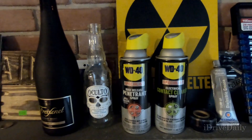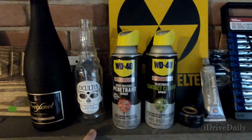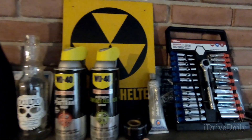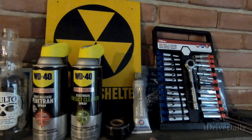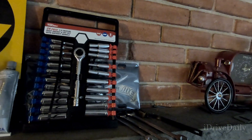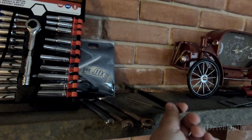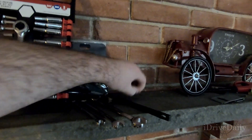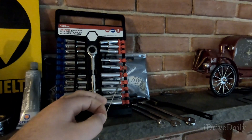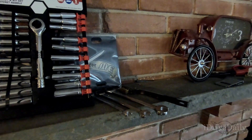Here are the items I used for today's project. Champagne is optional, as is beer. You'll need some rust release and electrical contact cleaner. I used rescue tape as well as dielectric grease. I have my ratchet set and three wrenches — I found 8, 10, and 13 worked the best. A wire brush, followed by this set of carb cleaners I got from Amazon. As you can see, they're very tiny, but they were extremely helpful in terms of cleaning the plug-type grounds.